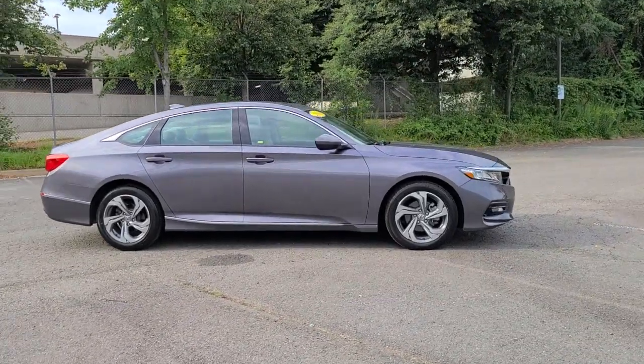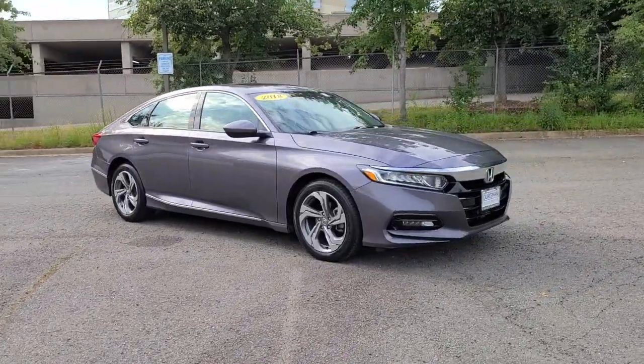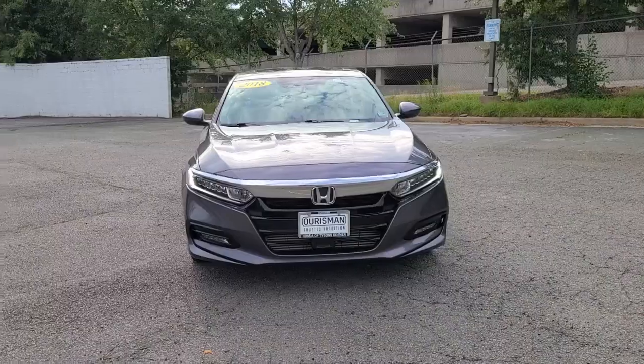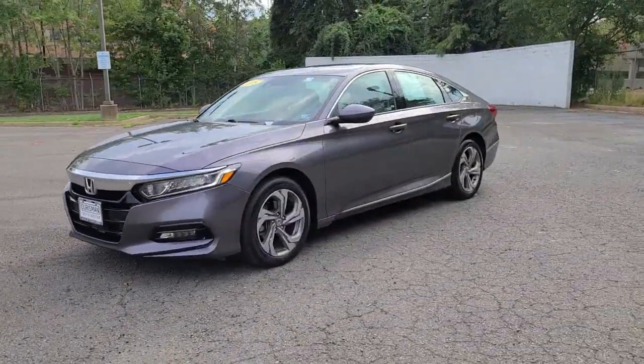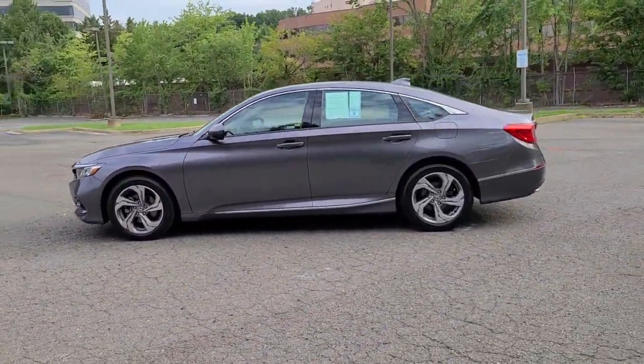This could be the car for you. The 2018 Honda Accord. With less than 35,000 miles on it, this Accord will dazzle you with its perfect blend of comfort, safety, connectivity, spaciousness, performance, and elegant style. It's no wonder the Accord has become an industry icon.